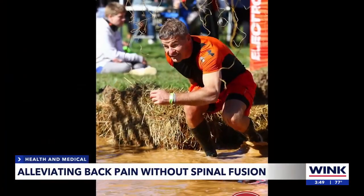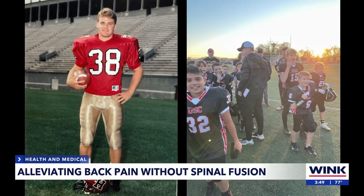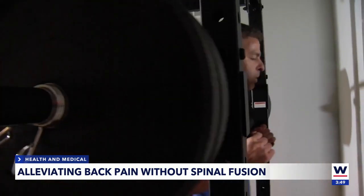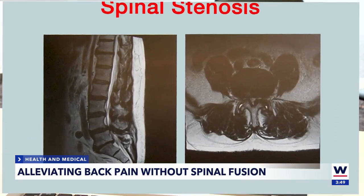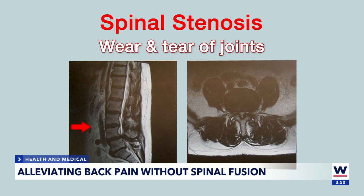Nathan Snyder has been an athlete his entire life. He played football at Harvard, but his back pain started even before college. "I actually think it was a hit I took in high school." Little by little, the pain got the best of him. It started as nerve pain down his leg and eventually got all the way to his toes on both sides. Nathan was diagnosed with spinal stenosis, a wear and tear of the joints in the lower spine, creating bone spurs that push on the nerves.